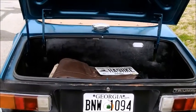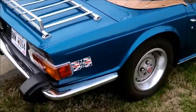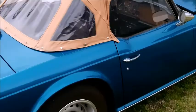Here's a trunk view of the car with a boot and tonneau cover. Here's a right side view of the car.